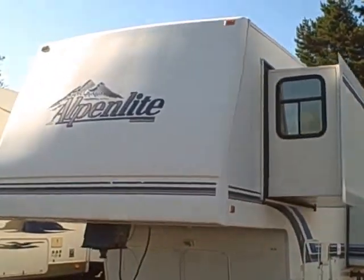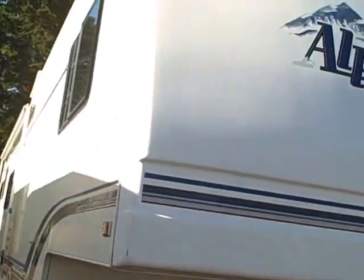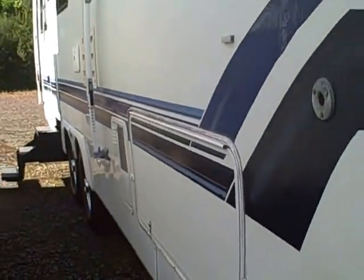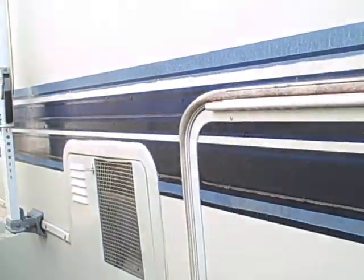A unique thing about this for a '96 is it's got fiberglass caps on the front and back. Those are still found on high-end RVs today to protect your investment from water intrusion. Tinted glass, and even the graphics are in good shape — no delamination down the sides, none of the wobblies. It has basement storage; you can see right here a great example of all the room you get, plus you can lock this up and keep all your possessions secure.